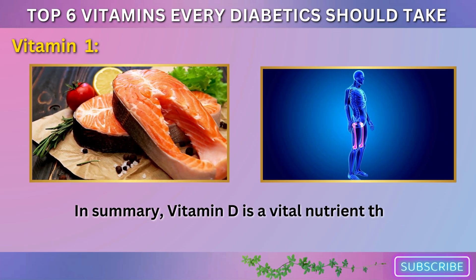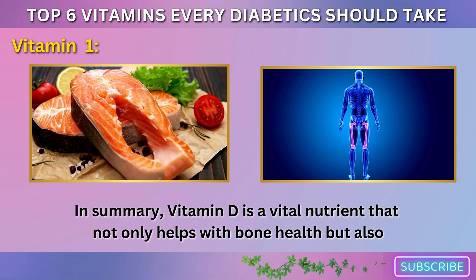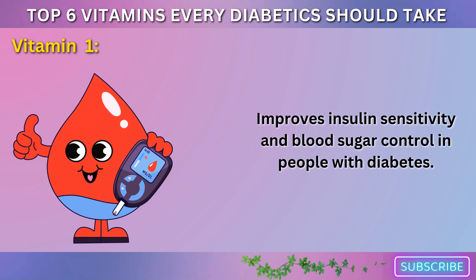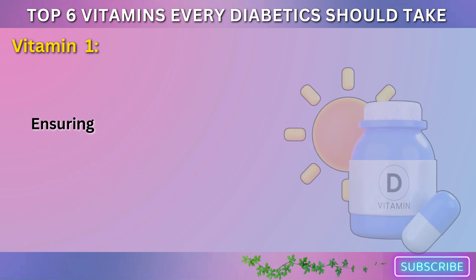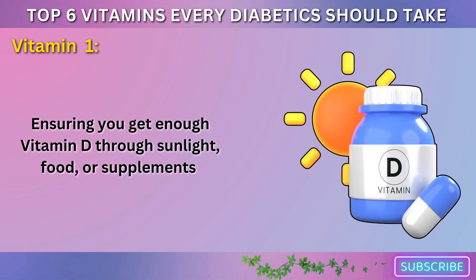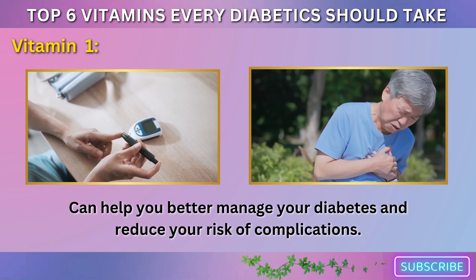In summary, vitamin D is a vital nutrient that not only helps with bone health but also improves insulin sensitivity and blood sugar control in people with diabetes. Ensuring you get enough vitamin D through sunlight, food, or supplements can help you better manage your diabetes and reduce your risk of complications.